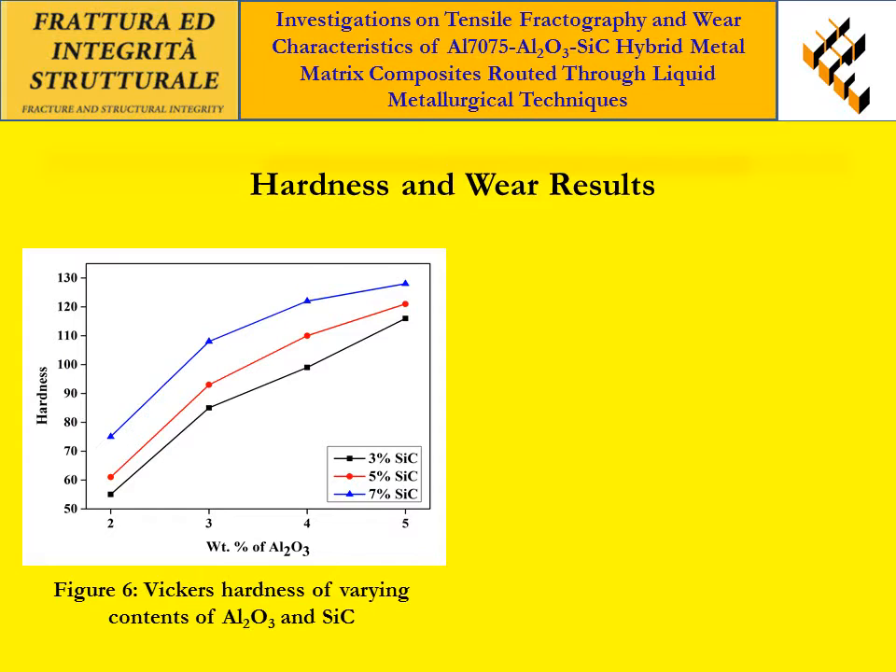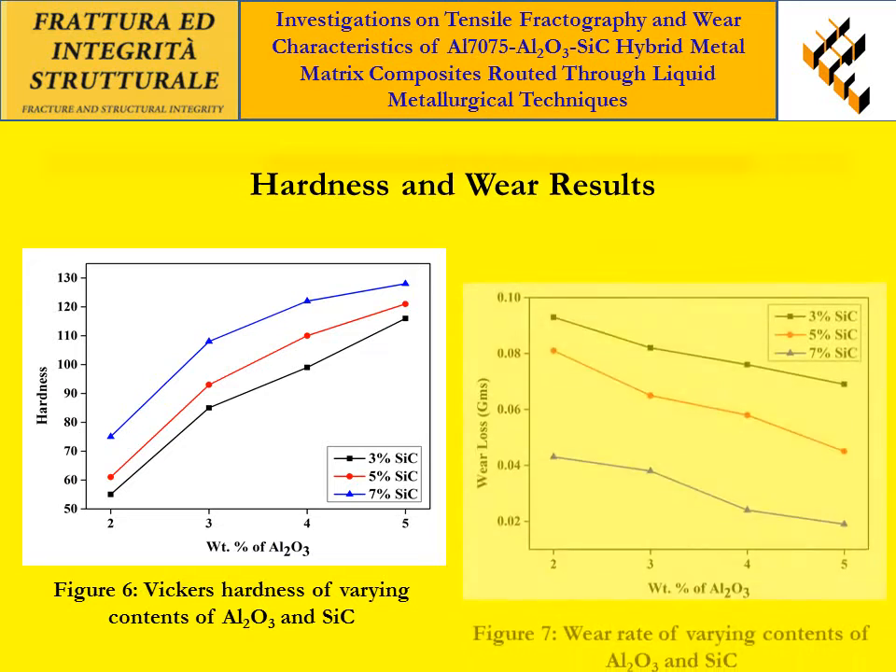Figure 6 shows the hardness of the developed composites. From the figure, it is observed that the hardness of the composite increased due to the addition of AL2O3 and SiC particles. The improvement in the result occurred due to the reinforcement of hard ceramic particles, which act as obstacles in the movement of dislocations.